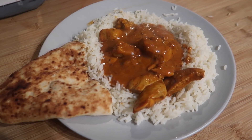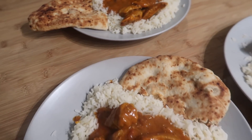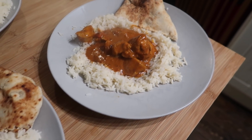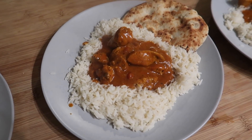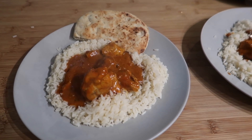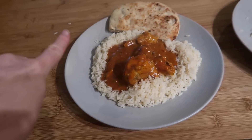For tonight's dinner we have got chicken tikka masala with peshwari naan bread and some boiled rice. It's literally chicken curry sauce, rice, and naan bread — and I've flicked rice everywhere as always.